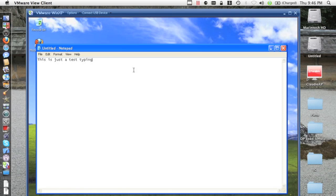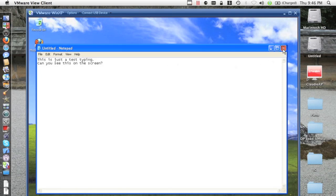And the typing — very good. Minimal to no lag I would say. No lag whatsoever. Very, very good. Let's close.